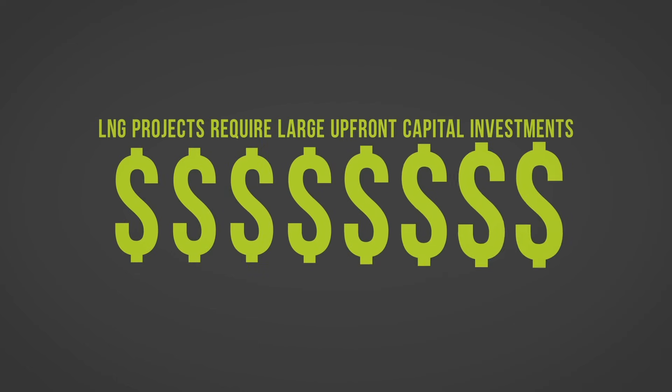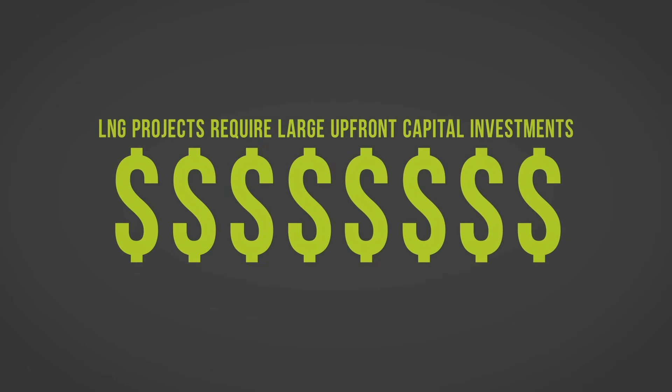LNG projects require large upfront capital investments, which can be a challenge in moving projects ahead. That's LNG.